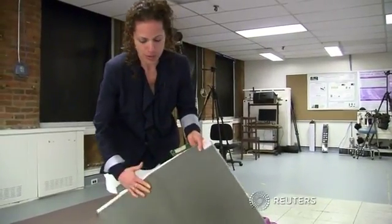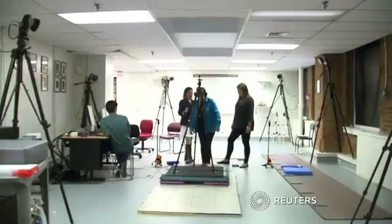The pressure mats are currently $800, but Perlin says that once they're able to make the mats in large volume by the end of the year, they can go down to $50 a square foot.